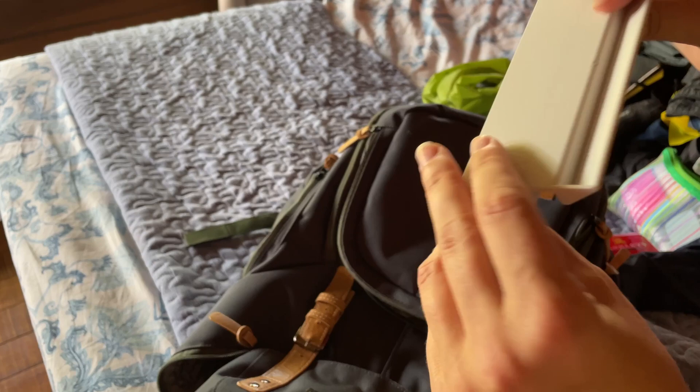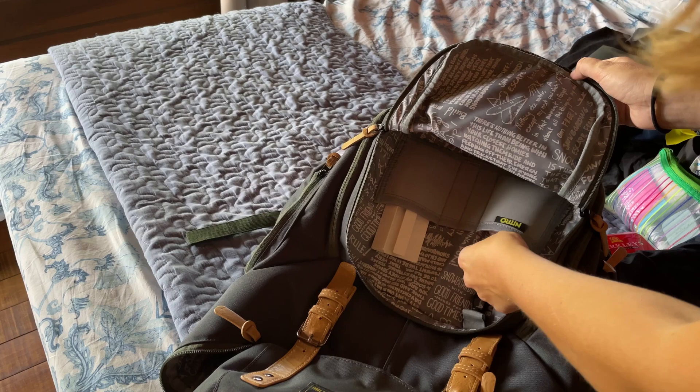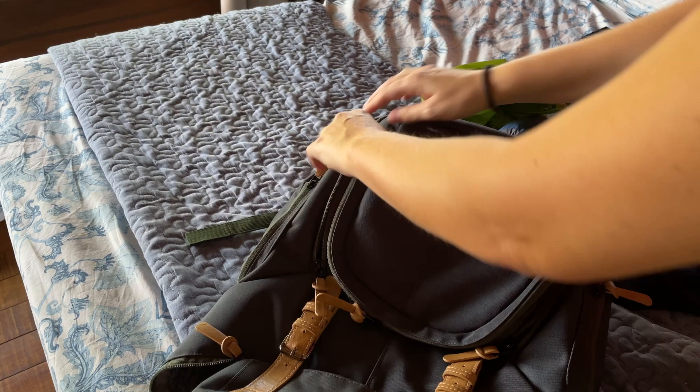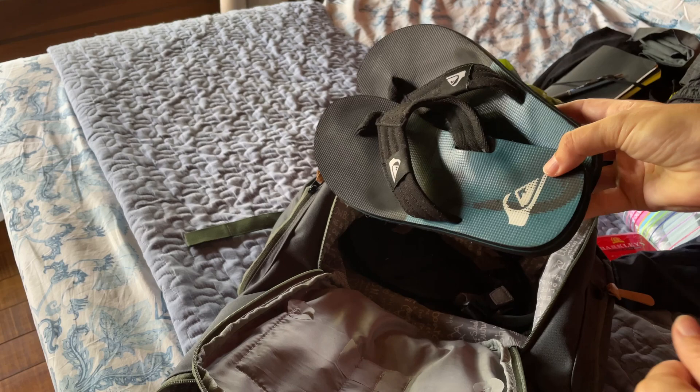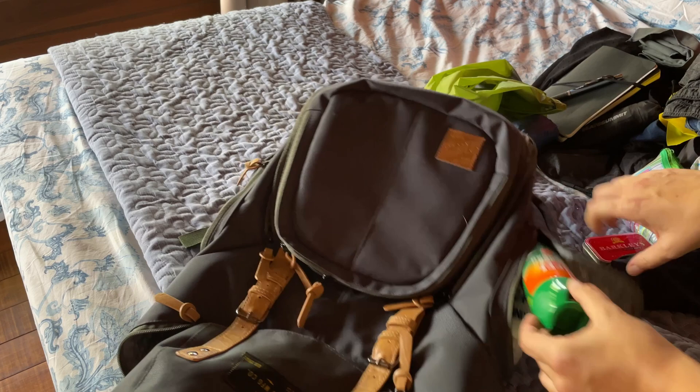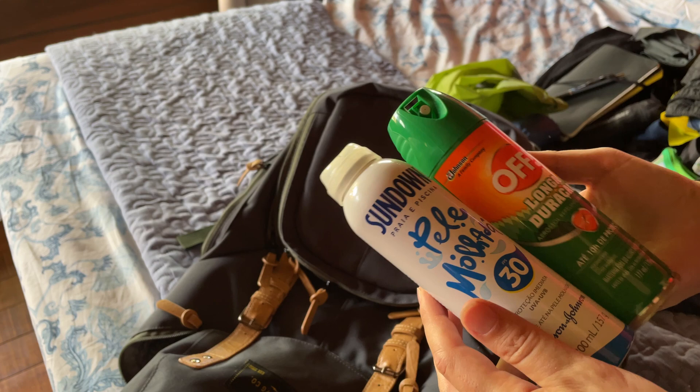There's a separate shoe compartment where I keep my flip flops and a pair of hiking sandals. And there are more side pouches — who would have thought? On one side I have sunscreen and bug spray, very important. On the other side I have more sunscreen and a grocery bag. I'm actually very curious whether I'll really get tanned with all that sunscreen or not.